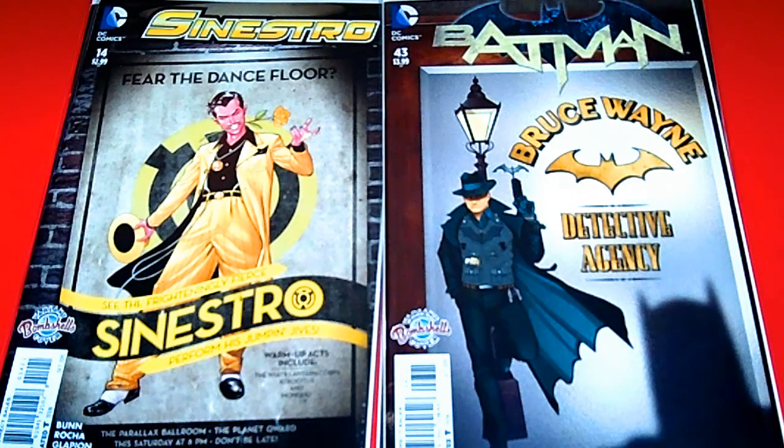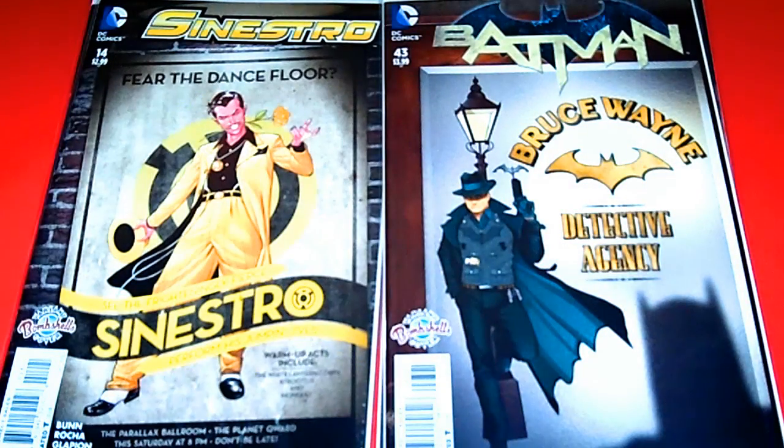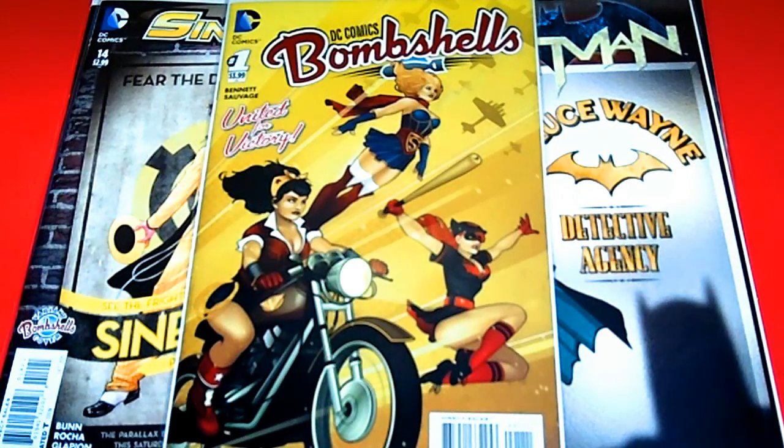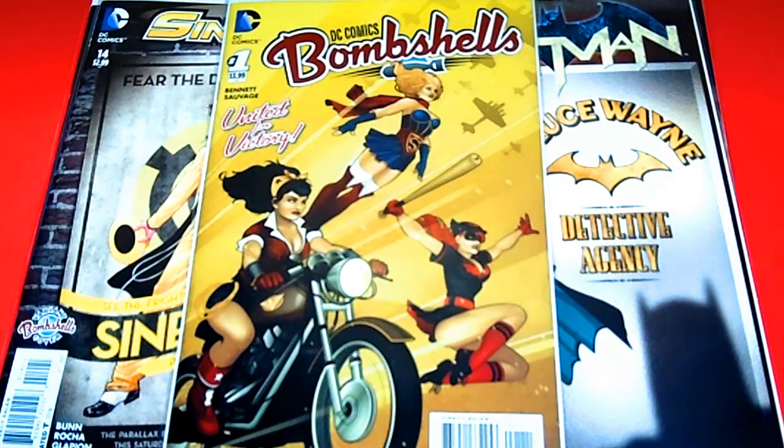These are awesome. I'm so happy they're starting to put the guys on the covers. And the series is so popular that they actually started a new series of the DC Bombshell covers — this is issue number one. United for Victory — they have Wonder Woman, Supergirl, and Batwoman. This is going to be a popular series as well. Unfortunately I couldn't pick up the variant cover, but I'm so happy to have all of these bombshell covers in my collection. There you have it — the 2014 bombshell variant covers and the 2015 bombshell variants, all in one video.